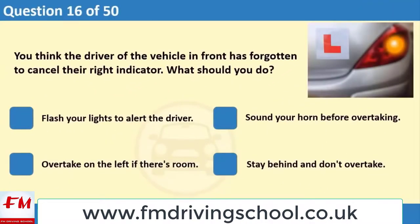You think the driver of the vehicle in front has forgotten to cancel the right indicator. What should you do? 1. Flash your lights to alert the driver. 2. Sound your horn before overtaking. 3. Overtake on the left if there's room. 4. Stay behind and don't overtake.